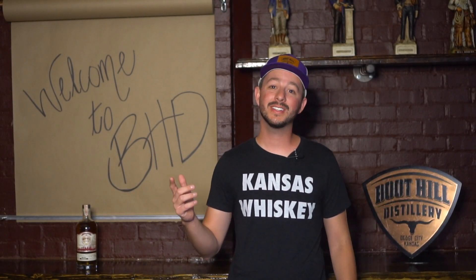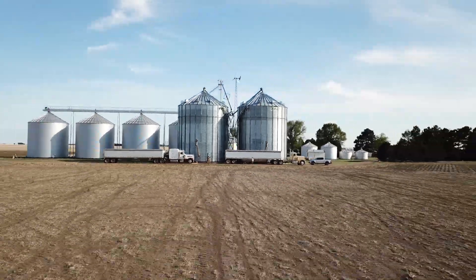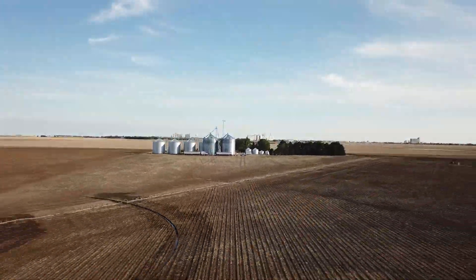Bo here and welcome to Boothill Distillery in week three on Kelman Farms. This week we're talking emergence to V1. I hope you enjoy.